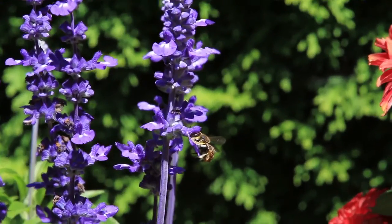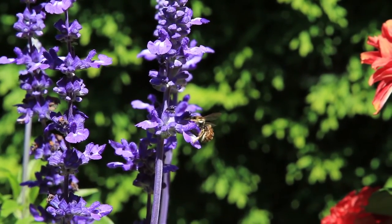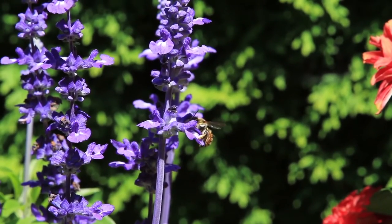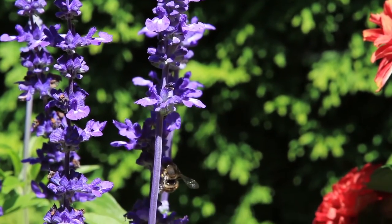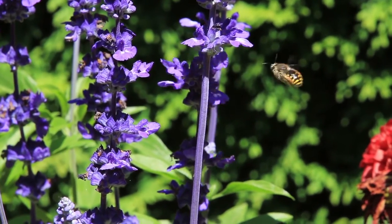They use pollen from flowers of different plant families, showing a preference for blue flowers with a relatively long throat. They were introduced into the United States from Europe in the early 1960s to help pollinate alfalfa.